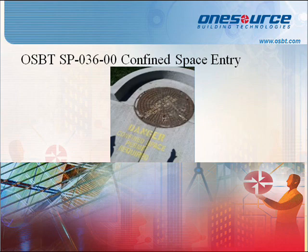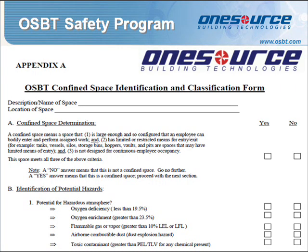The purpose of this program is to protect employees from the hazards of entry into permit-required confined spaces and to ensure the safety of employees working around permit-required confined spaces. A JSA will also be necessary when working in confined spaces. The OSBT Confined Space Identification and Classification Form is a checklist that will help employees identify potential hazards and classify a non-permit confined space versus a permit confined space.